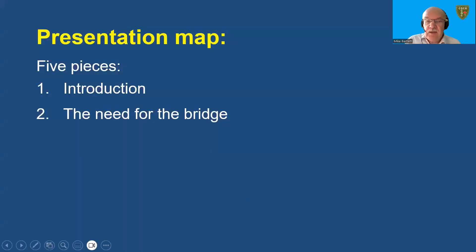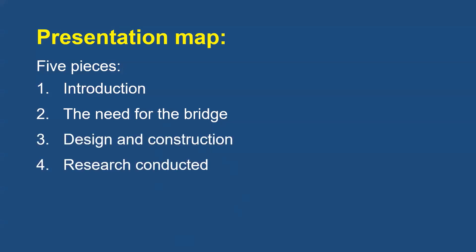Essentially, I'll be presenting five pieces today. We'll start with an introduction and a little background on the need for the bridge, then review the design and construction of the bridge and the research conducted, and finally reflect on the historical significance of the bridge.